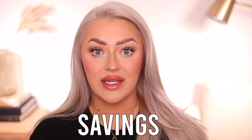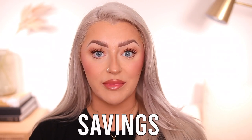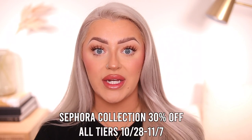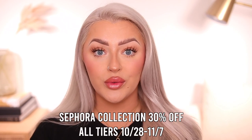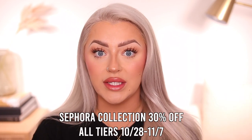The promo code for all tiers is "savings" and it's unlimited use — you can use it in store and online as many times as you'd like. Along with the tier specific discount, Sephora Collection is available at 30% off to all tiers throughout the entire event, from October 28th through November 7th. You use that same promo code "savings" and it will apply. This offer is valid for both the U.S. and Canada as well as Kohl's, and this discount is not stackable.